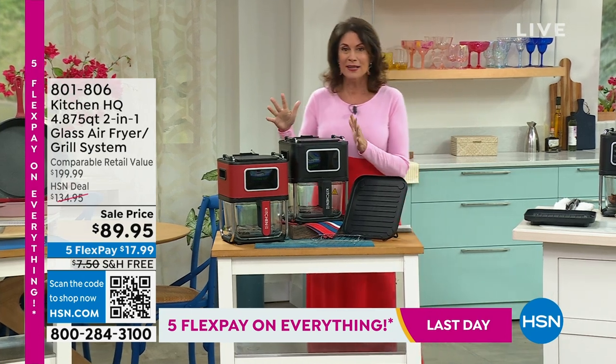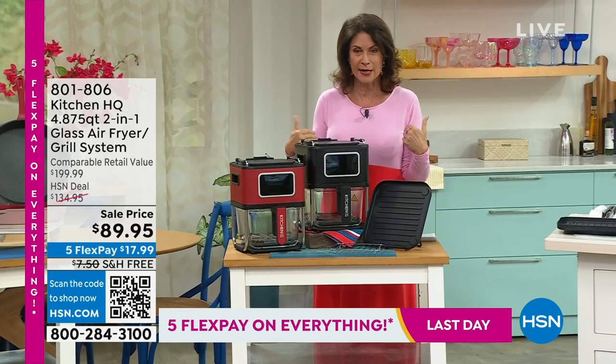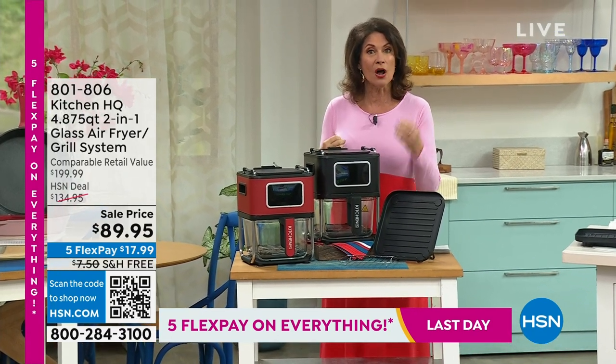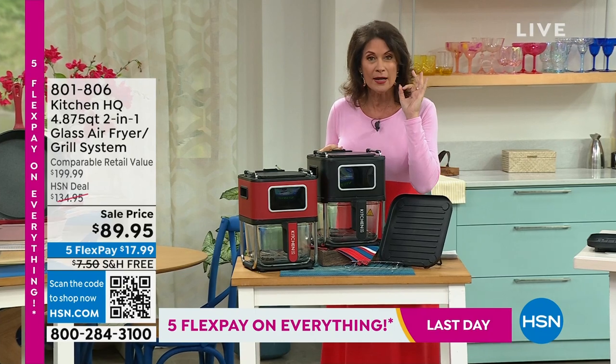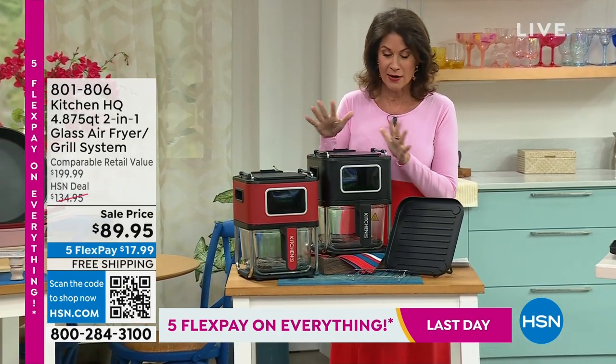I don't even use my oven anymore. Kitchen HQ is a proprietary brand right here at HSN. We build these based on what you like and what we have seen in other brands, and put it together to offer you a great value.